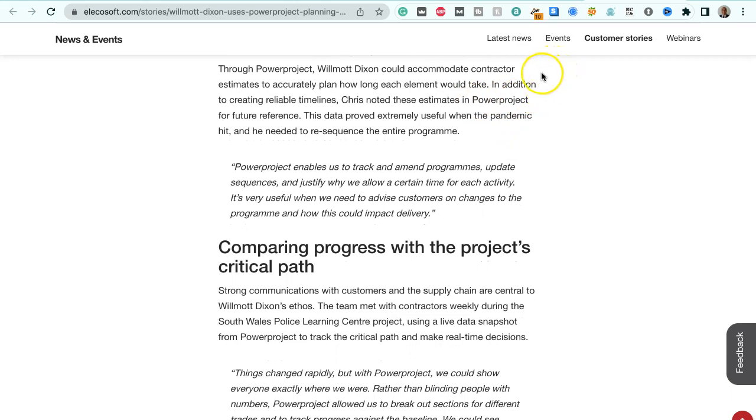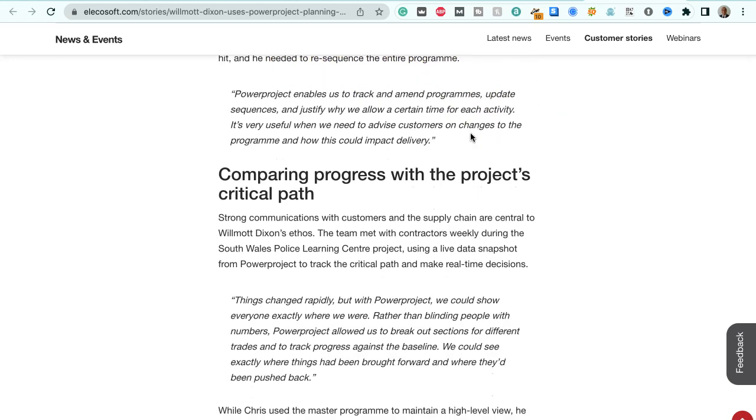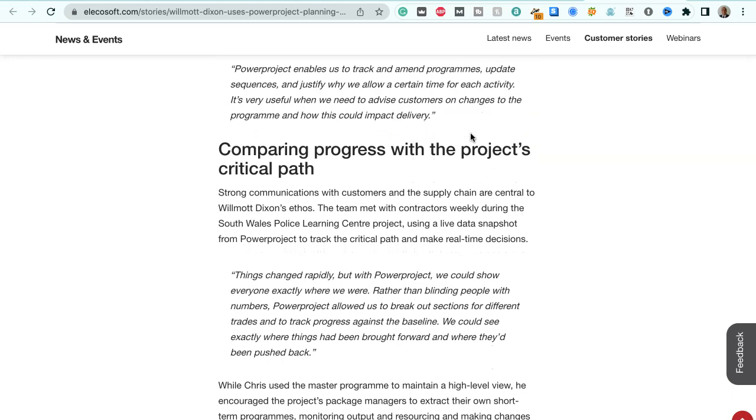Through Power Project, Wilmot Dixon could accommodate contractor estimates to accurately plan how long each element would take. In addition to creating reliable timelines, Chris noted these estimates in Power Project for future reference. He says: "This data proved extremely useful when the pandemic hit and we needed to re-sequence the entire program. Power Project enables us to track and amend programs, update sequences and justify why we allow a certain time for each activity. It's very useful when we need to advise customers on changes to the program and how this could impact delivery."